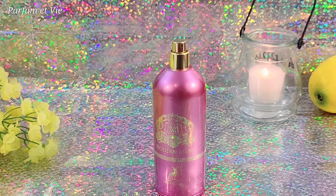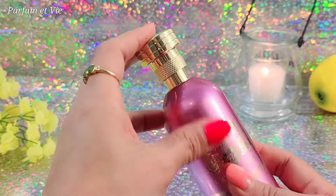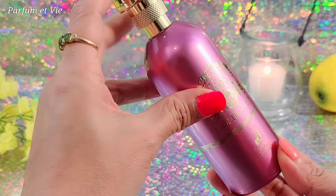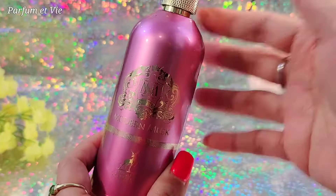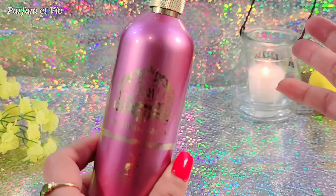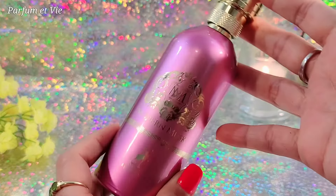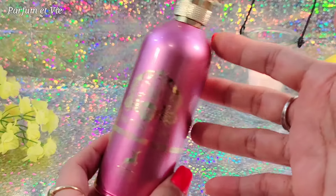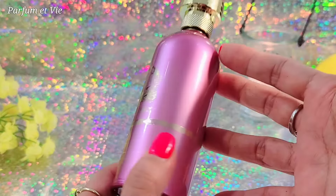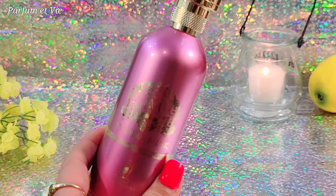It's not as citrusy in the dry down as the opening, but the citrus in the opening isn't harsh. Looking at the notes: mandarin, peach, citrus, violet, caramel — caramel definitely. I think that's what melds with the rose scent; the caramel kind of melts into the rose. And then the musk — patchouli — that's the earthiness I'm smelling. But it's not bad; if patchouli is too much it can be harsh, but this is beautiful.